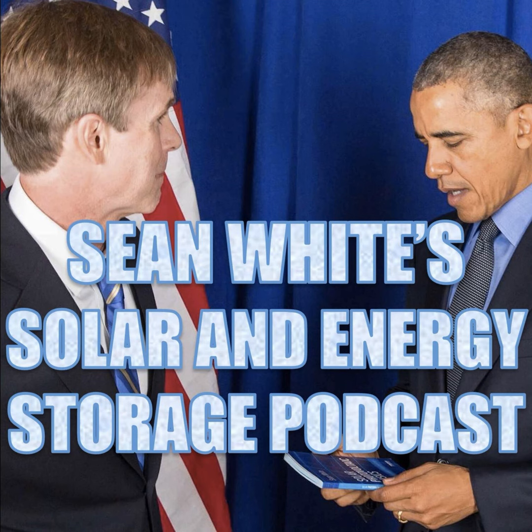Thanks for listening to Sean White's Solar and Energy Storage Podcast. If you want to see the images referenced in this podcast, take classes at Heatspring — go to heatspring.com/SEAN. That's how you get to all of Sean's classes, and Bill is in a lot of them too. You can also go to solarsen.com for links to Heatspring classes covering energy storage, photovoltaics, and NABCEP certification. Classes are NABCEP-approved, and there are even free classes on Heatspring.